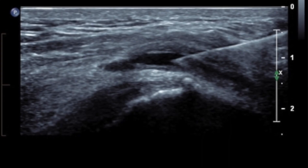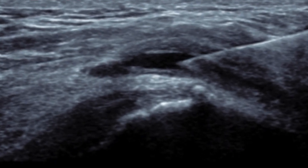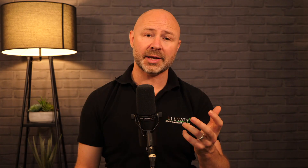Diagnostic ultrasound can be performed to determine if there's any fluid present within the bursa or thickening around the bursa, and also to look for any echogenic changes or appearance changes in the tendon consistent with tendinopathy or tears. MRI can also show tendinopathy and tears of the gluteus muscles.